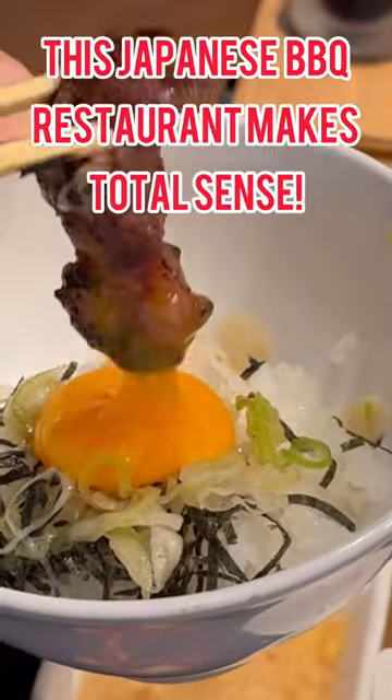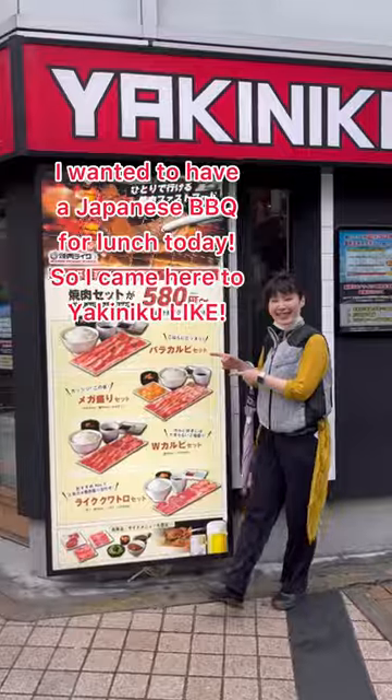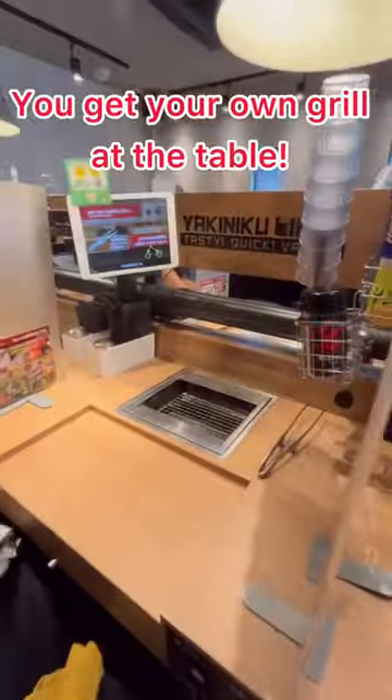This Japanese barbecue restaurant makes total sense! I wanted to have Japanese barbecue for lunch today, so I came here to Yakiniku Like.